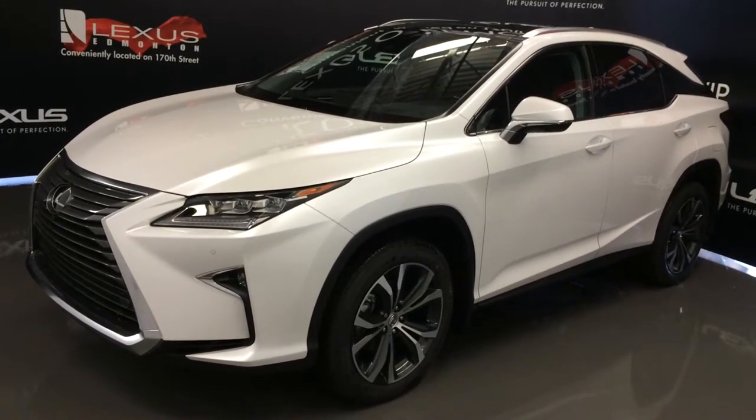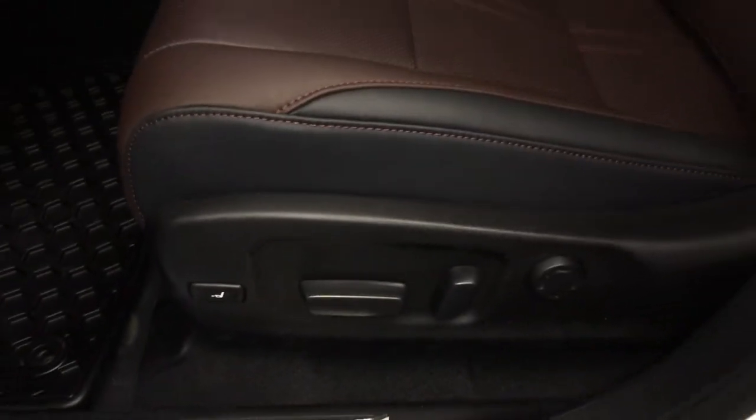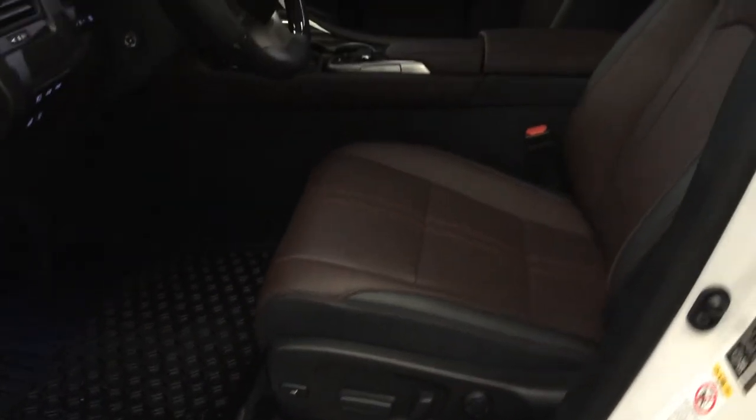This is the executive package. Powered windows, locks, outside mirrors are power folding, driver's seat memory, Lexus illuminated scuff plates, power adjustable front seats with 4-way lumbar support and thigh support.